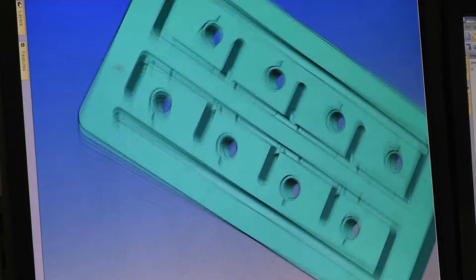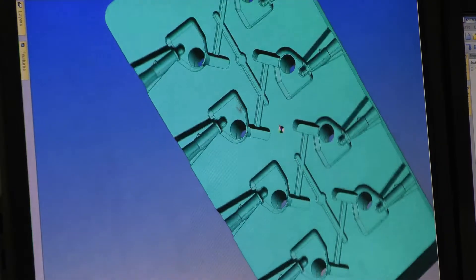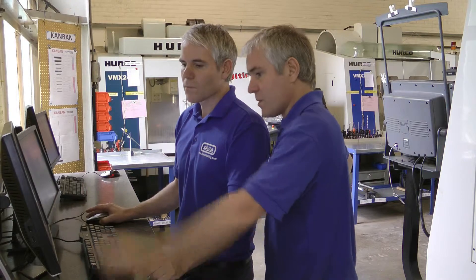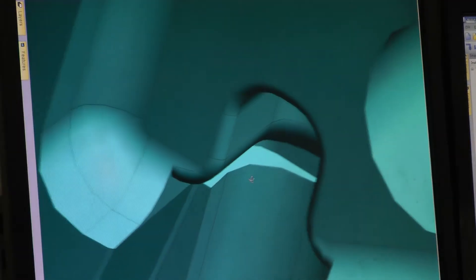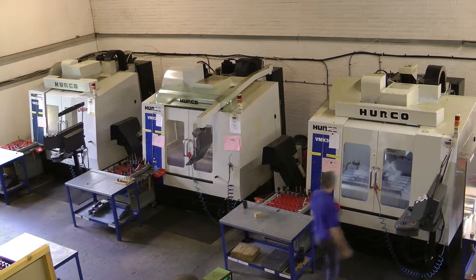Kevin Tooling has been going for about five years. We specialise in the design and manufacture of injection mold tools. That involves the full design from the concept of the actual component through to the 3D model of the actual tool, to the manufacture and the end product.